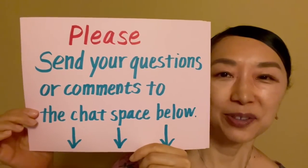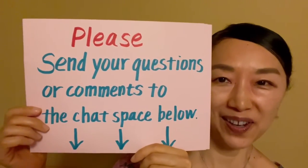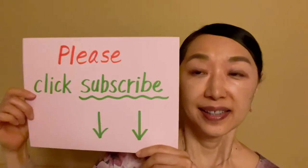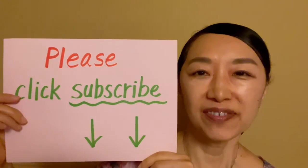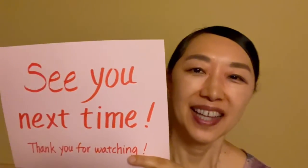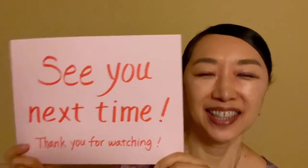Please send your questions or comments to the chat space below. Unfortunately, I found a lot of mistakes and typos in books, textbooks, and also on the internet. So if you're not sure about any words, you can send me your questions and I can answer for you. Also, please click subscribe because I'm making more videos. Thank you for watching and see you in the next video.